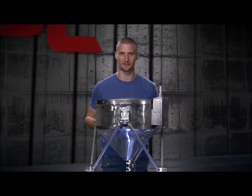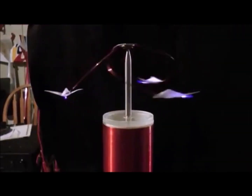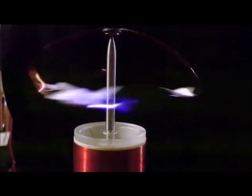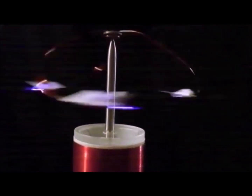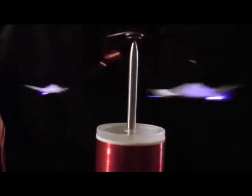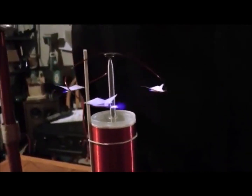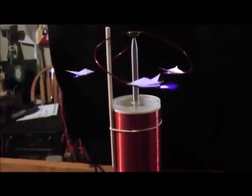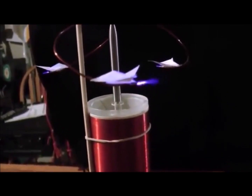We're going to talk about this bad boy — an ion thruster. Nice spark — come on! Look at that. All right, so I'm going to stop it from turning and we'll take a look at the ions coming off the end of those wires. They can't go anywhere because they have that telephone pole in the way, but look at that ion stream coming out of there.